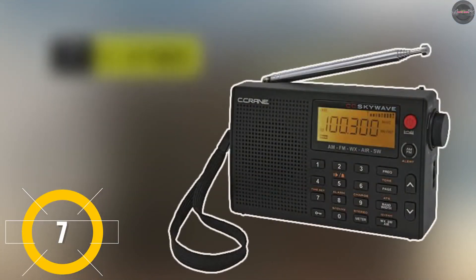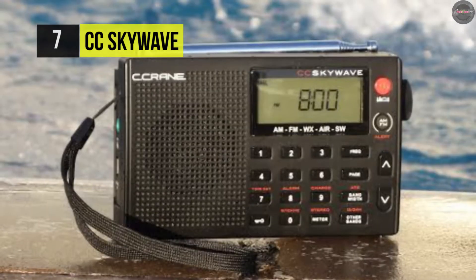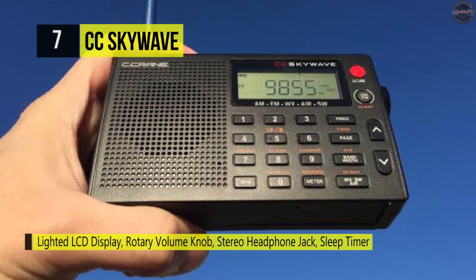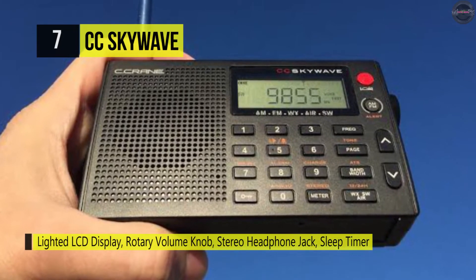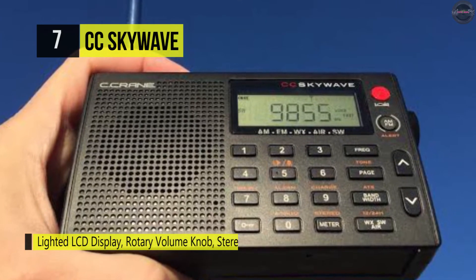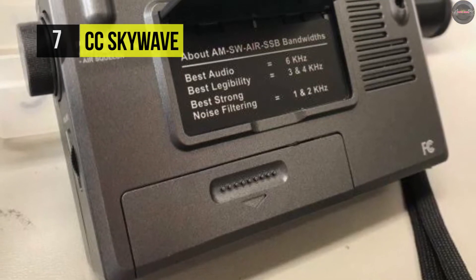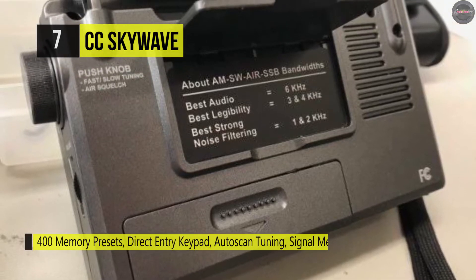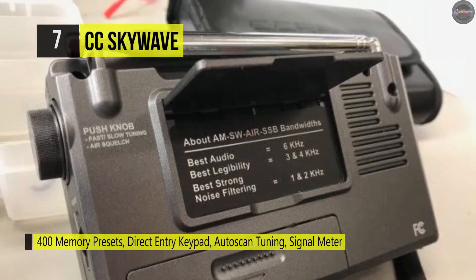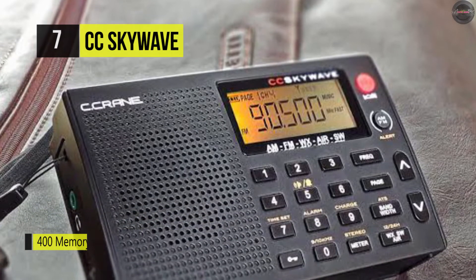Next we have the CC Skywave. This offers an intuitive layout, is easy to use, and has fantastic overall performance. The reception, audio, and durable build are what this radio excels at. Its aviation band lets you listen to nearby pilots, air traffic controllers, and ground crews. It provides a seven-channel weather band and alert, and the shortwave band receives 2300 to 26100 kilohertz frequencies. The radio also features direct entry of a frequency, plus auto scan, store, and signal meter.